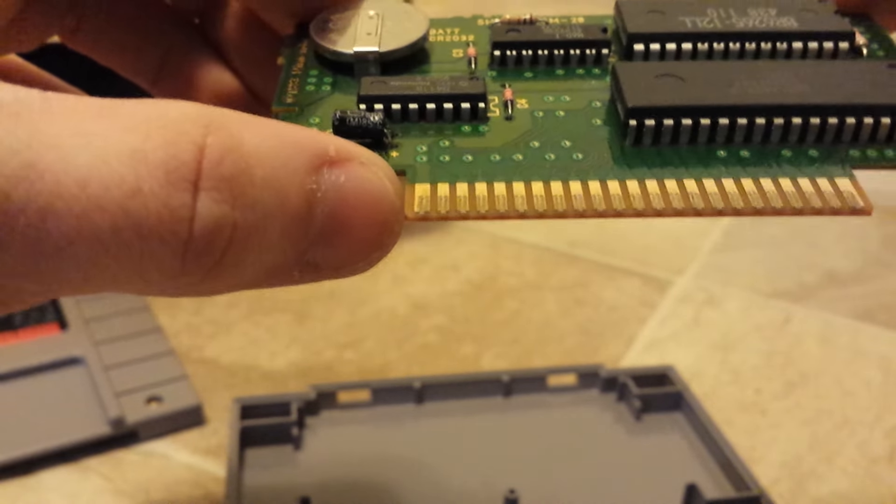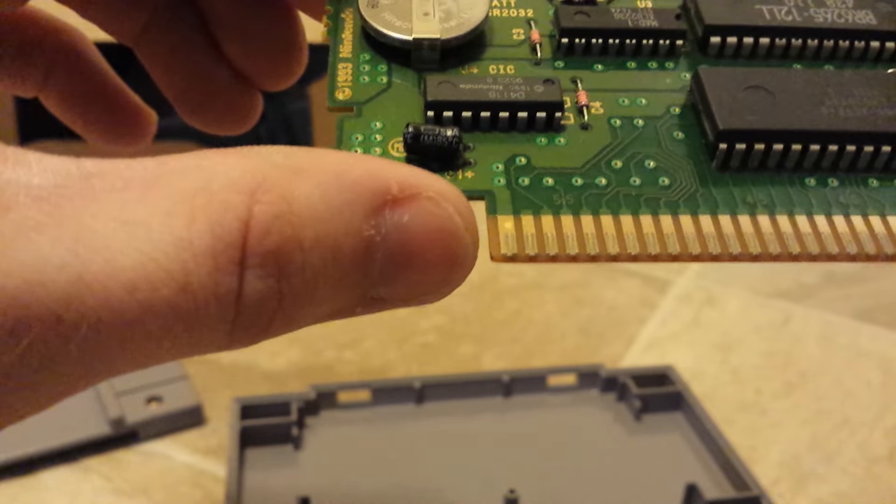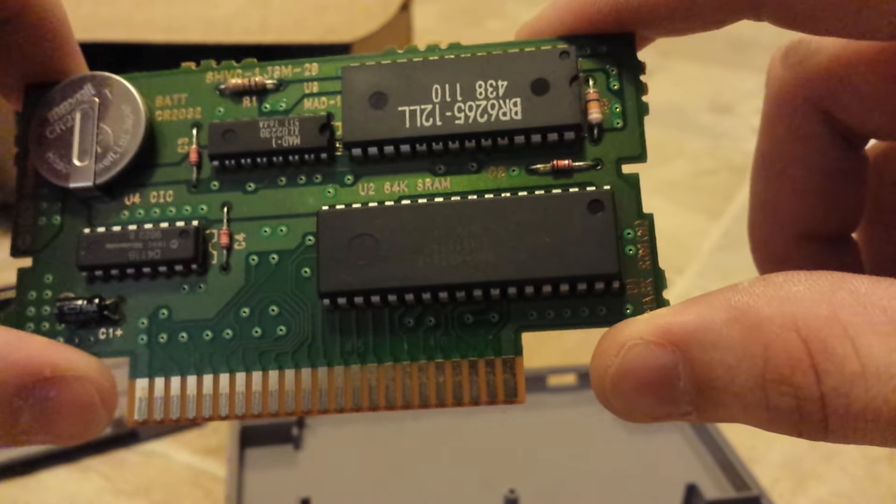Looking at a real board here. Legitimate Chrono Trigger from GameStop.